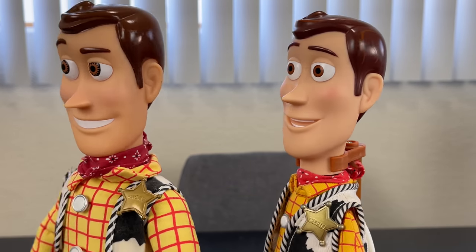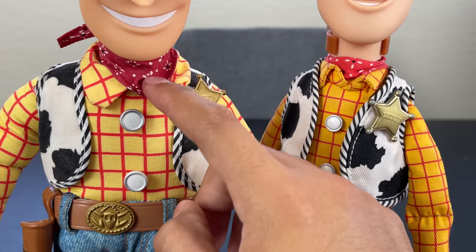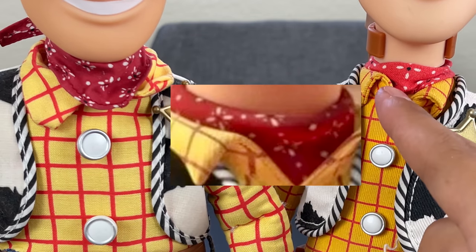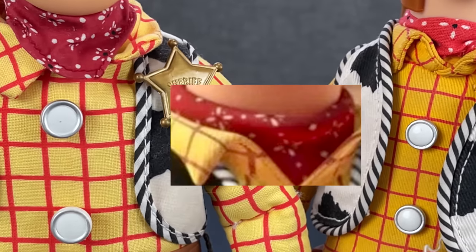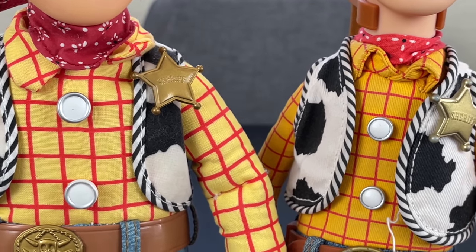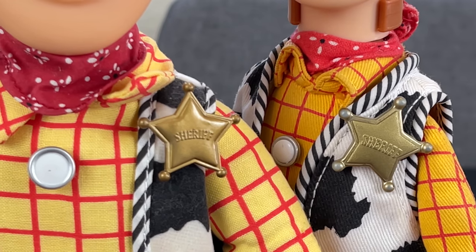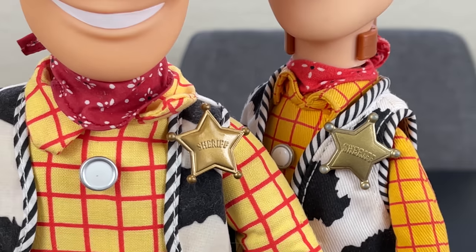Looking at the bandana differences — the 1995 is a deep burgundy dark red while the 2009 collection version is a brighter red. The pattern is simpler on the 1995 with just four white lines, while the 2009 has more white striping around dots. The 2009 Sheriff badge looks more gold while the 1995 looks more bronzy, similar to Disney Store colors. The 2009 badge is also texturized and more 3D on the corners versus the flatter 1995 version — a definite improvement.